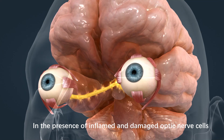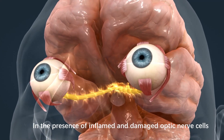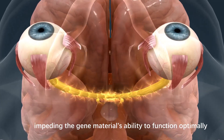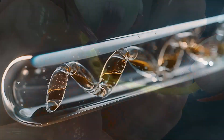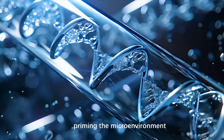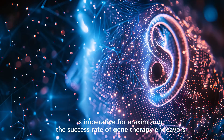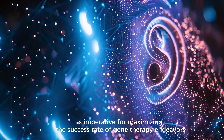In the presence of inflamed and damaged optic nerve cells, the desired outcomes are compromised, impeding the gene material's ability to function optimally. Therefore, priming the microenvironment with the aforementioned therapies is imperative for maximizing the success rate of gene therapy endeavors.